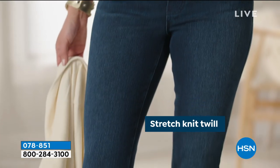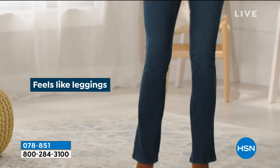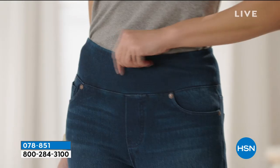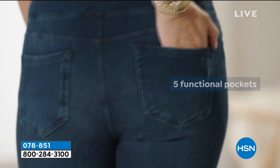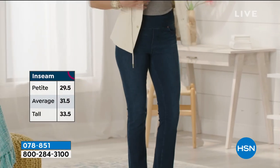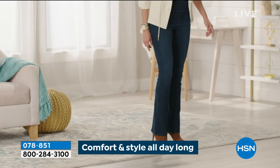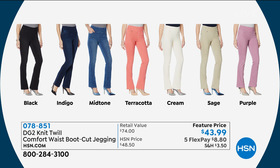The knit twill jegging — no one else on earth has that. It is part of DG2 but also part of downtime because it's a knit bottom that looks exactly like denim, stretches like crazy, great value cotton, washer and dryer friendly, comfort waist, and it works perfectly with every single top we're going to show you today. You can get your traditional denim colors — black, indigo, or midtone — but if you want to have fun, there's terracotta, cream, sage, and purple.